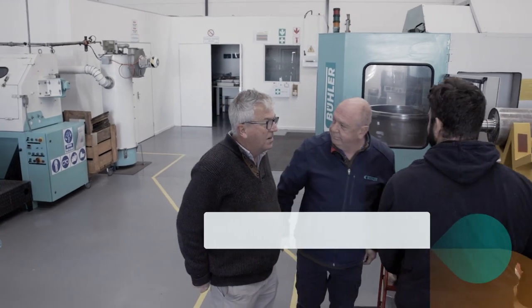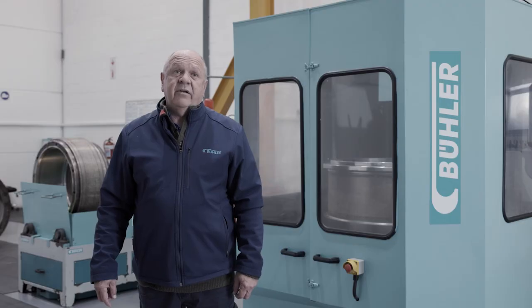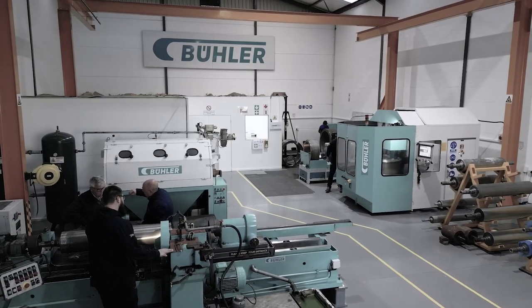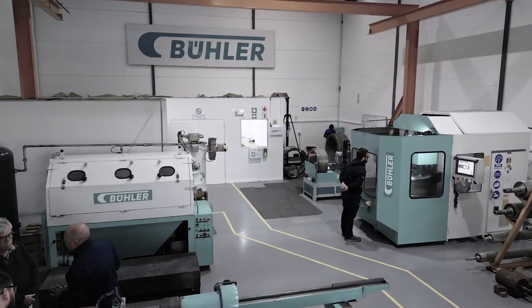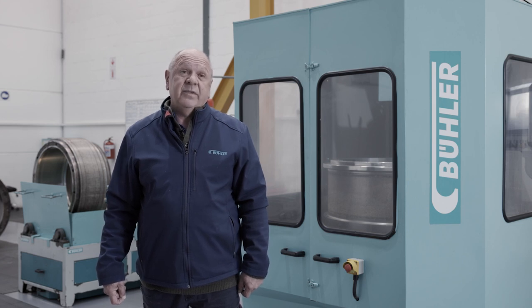My name is Mark Barris. I'm the service engineer in Cape Town and also the workshop foreman. Beulah is synonymous with quality. The repair of dies for our customers is of utmost importance — they rely on our expertise during the refurbishment process to give them a product that will increase their efficiency and reliability, lowering power use during operation as well as longevity of the die while in operation. During the difficult times we're experiencing in South Africa with load shedding, we have a versatile team that is willing to work strange hours to ensure that we maintain our deliverables, our output, and our commitments to our customers.